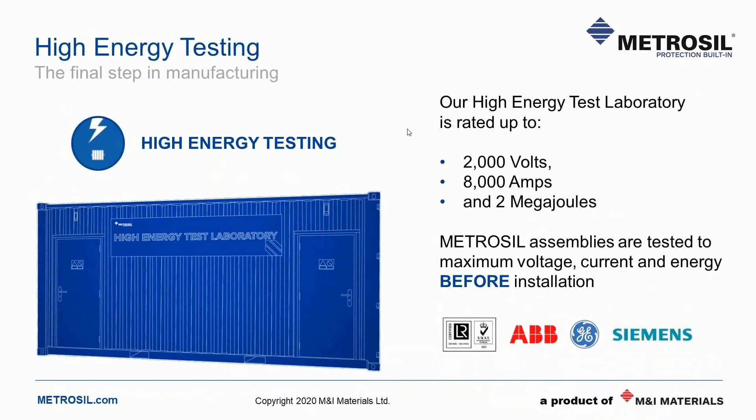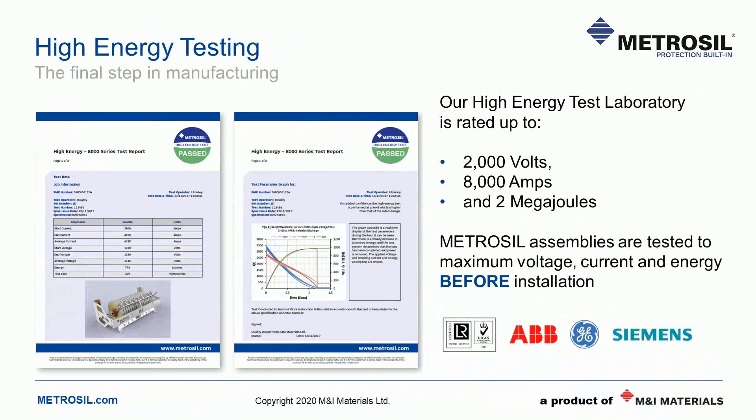HETL testing is the last stage of our manufacturing process. This means that before a varistor assembly is even installed on site, we can prove to our customers that it will perform as expected. Each varistor assembly comes with its own test certificate, which shows exactly how the assembly performed during an overvoltage or overcurrent event. Also during testing, we assess the thermal balance of the assemblies, as this is also an important element of reliable operation.